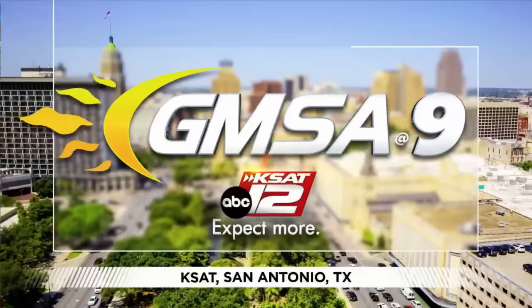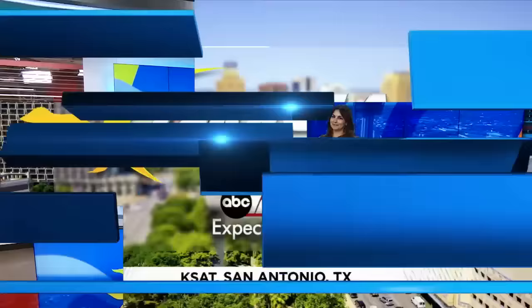Good morning, San Antonio starts right now. Good morning, happy Friday, it is March 22nd.